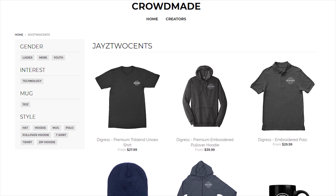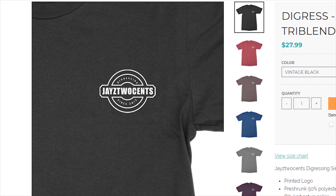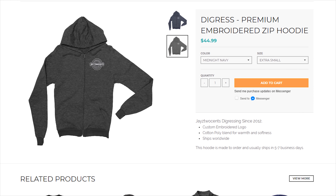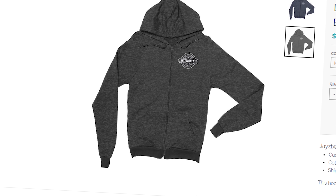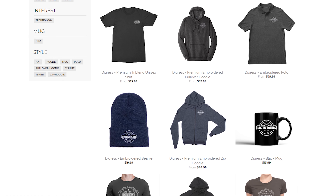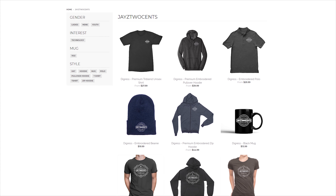I've got new merch available now at crowdmay.com/jcsense — zip-up hoodies, tri-blend, and a new logo. We've got all kinds of stuff: zip-up hoodies, beanies, polos. Don't take my word for it because obviously I can't do this ad. Just look in the description below and you guys will find the link.